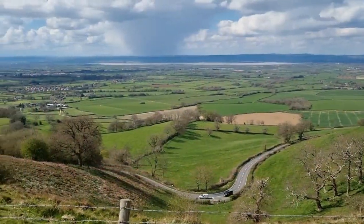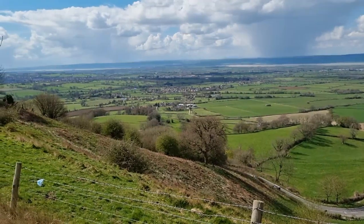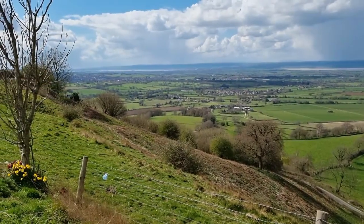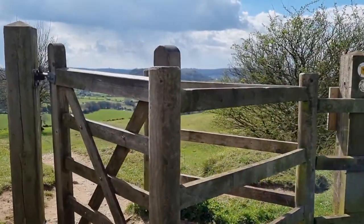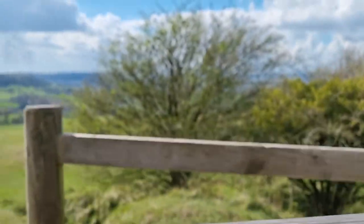The Coley Peak viewpoint lies along the Cotswold Way and is a great place for a picnic. It overlooks the Severn Valley with stunning views across the River Severn to the Brecon Beacons and the Black Mountains of Wales in the distance. It's very popular with picnickers, dog walkers and ramblers.